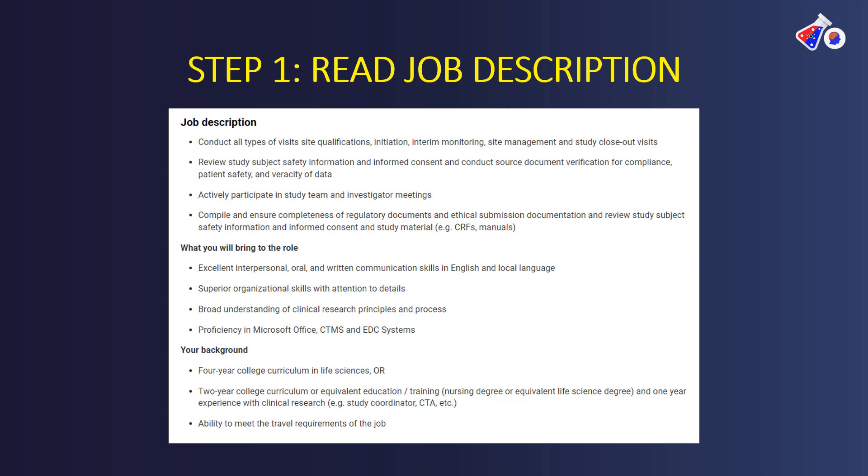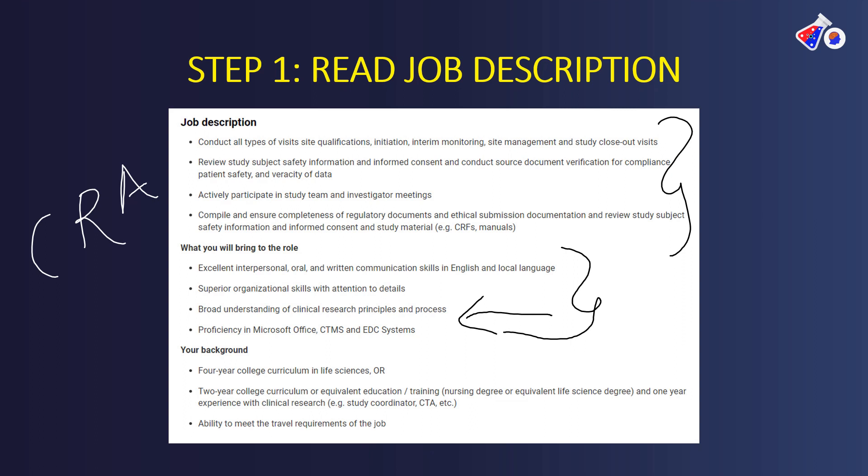The next example is a CRA job. As a CRA you are one step ahead, so you have to look at the description in that context. You would be required to conduct visits — site initiation visits, interim monitoring visits. Do you know about the safety requirements of the clinical trial? Do you know what case report forms are? You also need to focus on what the role requires: proficiency in Microsoft Office, clinical trial management systems, the eTMF system, electronic data capture systems, and clinical research principles and processes.